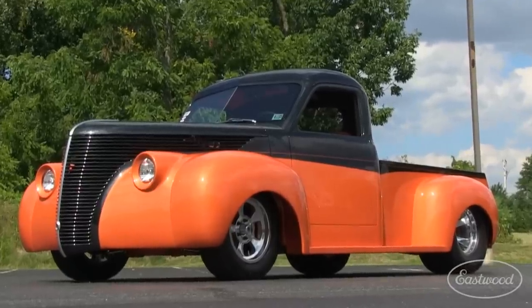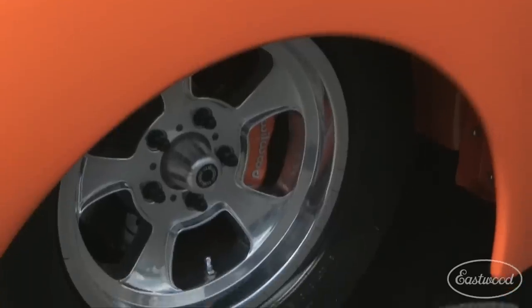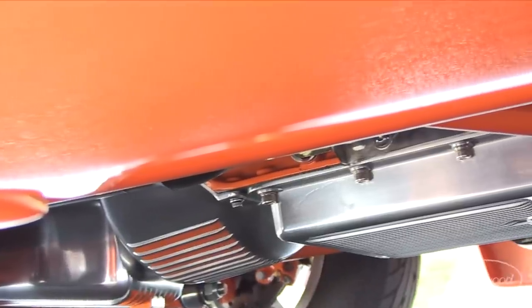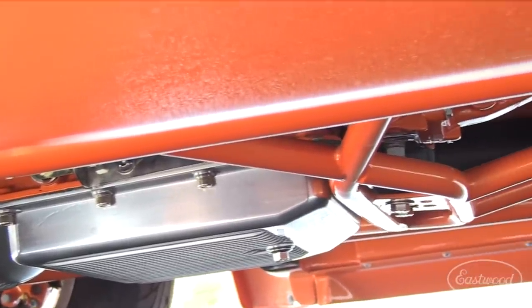This Stude rides on Mickey Thompson Sportsman SR tires mounted on Vintage Q billet 15-inch aluminum wheels. The underneath of this pickup looks just as good as the rest of it, but you won't see any wiring, brake, or fuel lines because they're all hidden inside the frame rails.